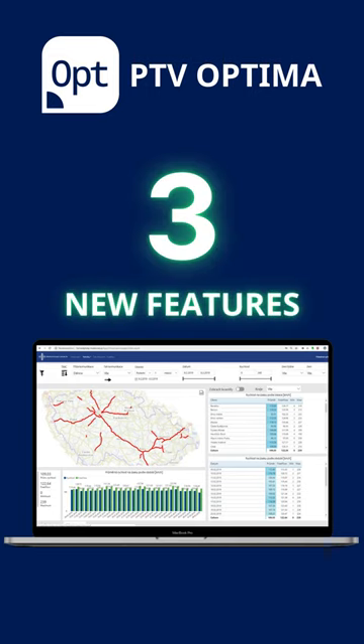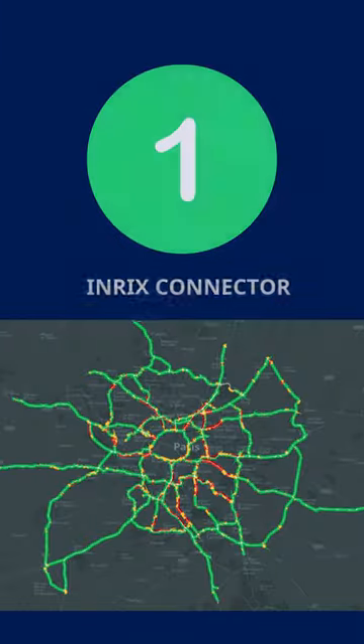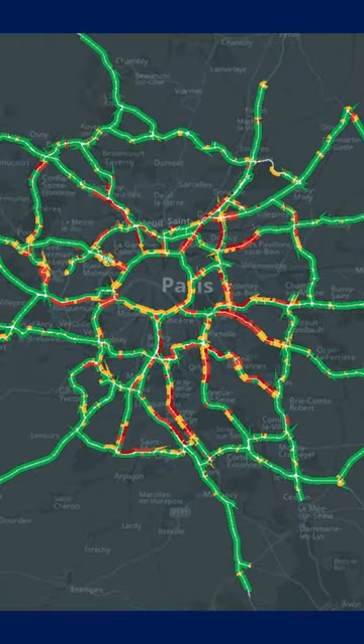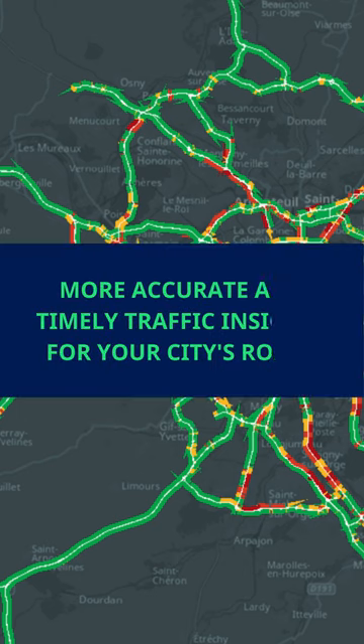Three new features that make traffic management with PTV Optima software a lot more accurate. First up, the INRIX connector. PTV Optima 2024 now taps into the INRIX Speed API for live and superfast traffic speed data. This means more accurate and timely traffic insights for your city's roads.